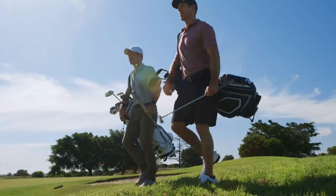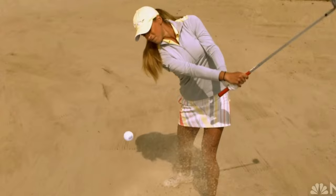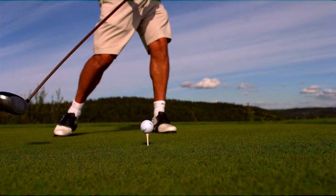Intermediate players, you're at a stage where you're refining your skills and noticing the nuances of the game. Your golf ball should match this progression, offering a balance between distance and feel. At this level you're experimenting with different shots and strategies, so a ball that provides feedback on your swings and putts without sacrificing too much distance is ideal — finding that middle ground that challenges you just enough without holding you back.